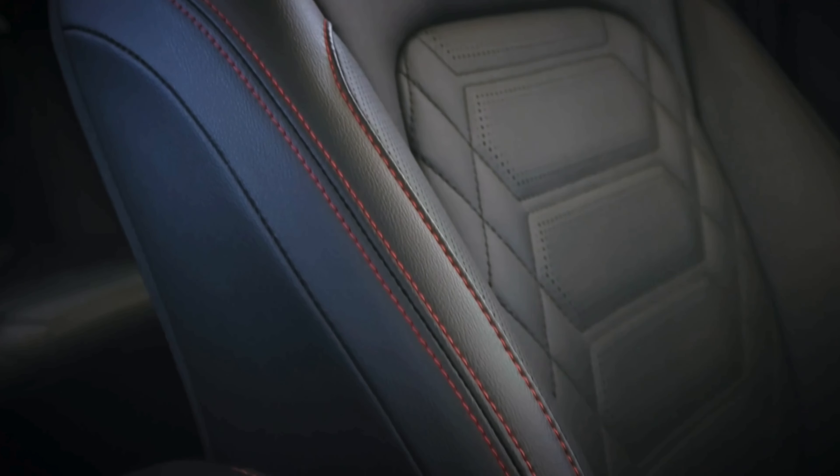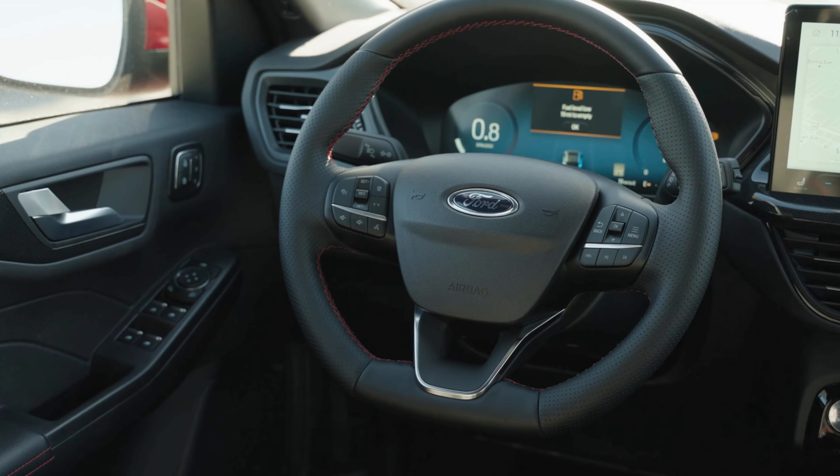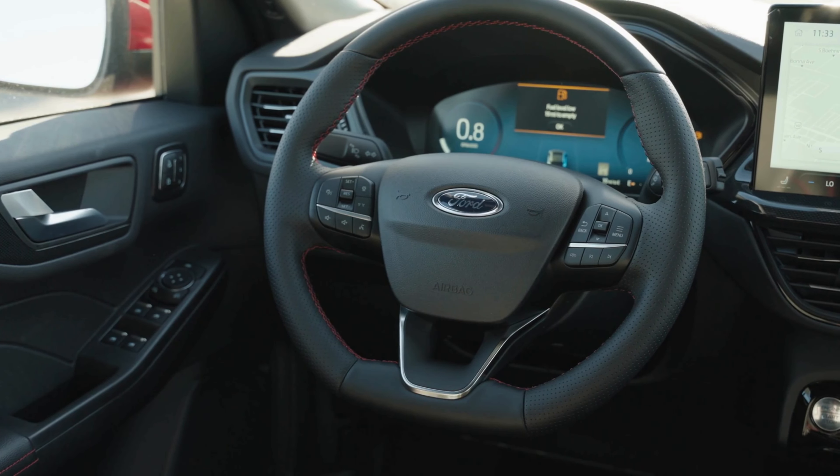On the inside, the ST-Line boasts a striking design. You'll find bold red stitching throughout, adding to its sporty appeal. The flat bottom, track-inspired steering wheel completes the dynamic look.